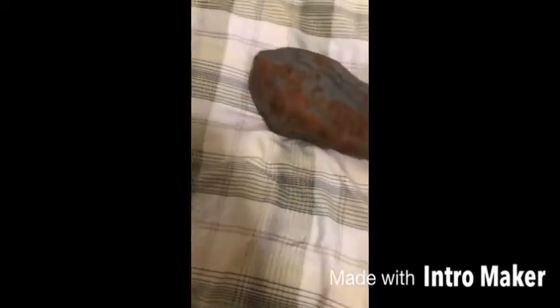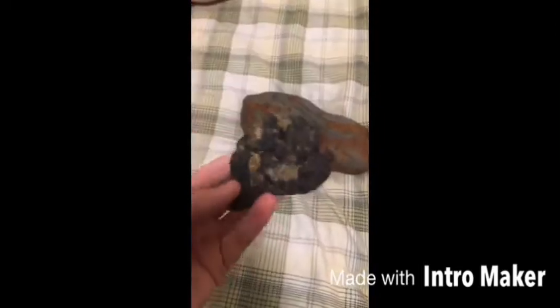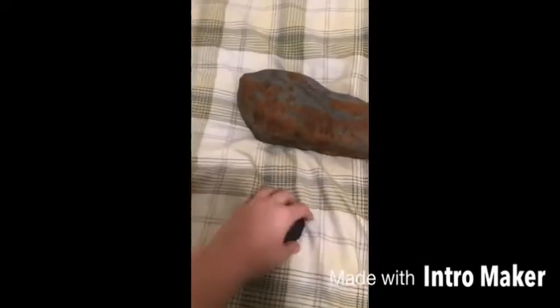Next rock — this is a really cool one. I found it outside again, and it just looks like you took a chunk out of Mars or something. Yeah, that was really cool too.